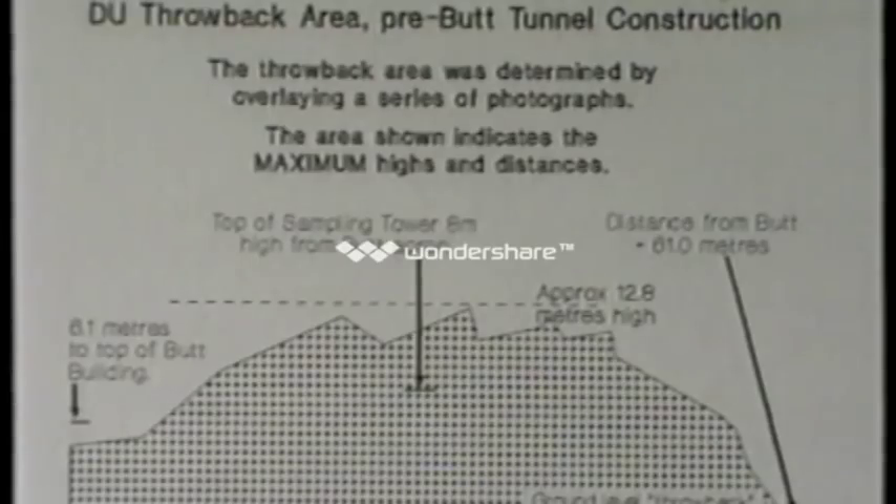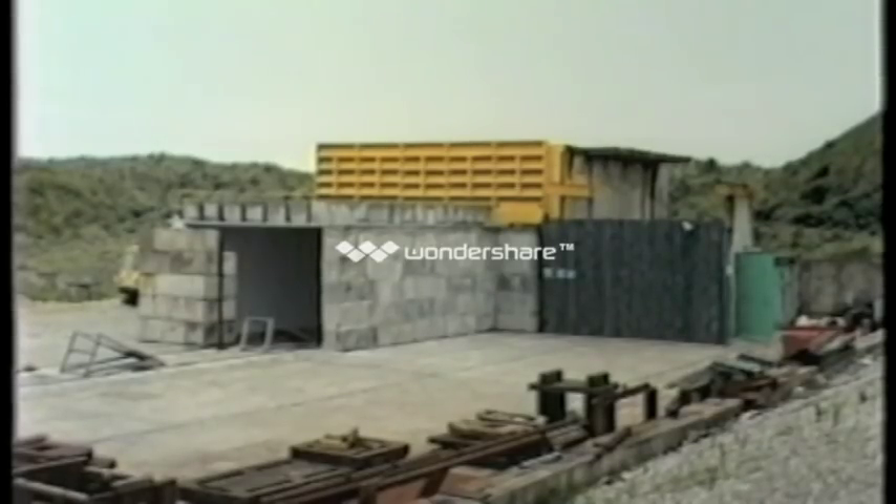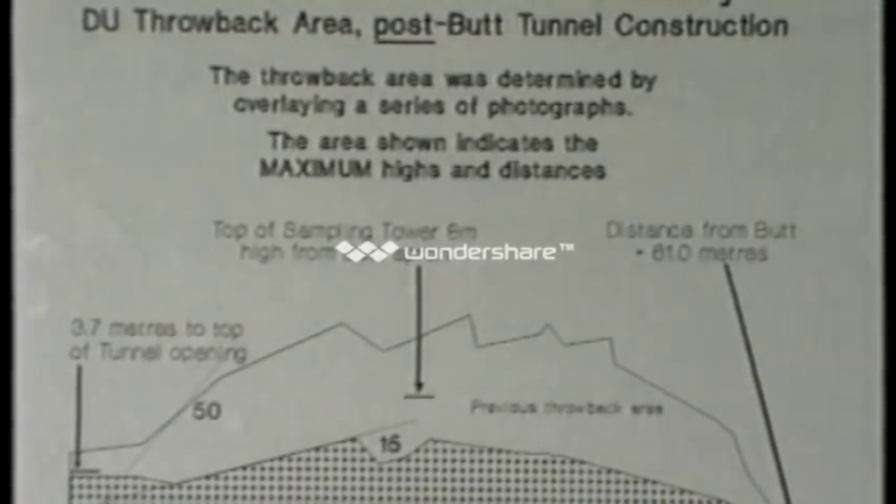In 1987, a tunnel was added to the front of the butt. This had the effect of reducing the throwback pattern to the extent indicated in this illustration. It had been calculated that the departure angles, horizontal and vertical, would be reduced from a maximum of 50 to 15 degrees. In fact, as this film shows, an even better result was attained.